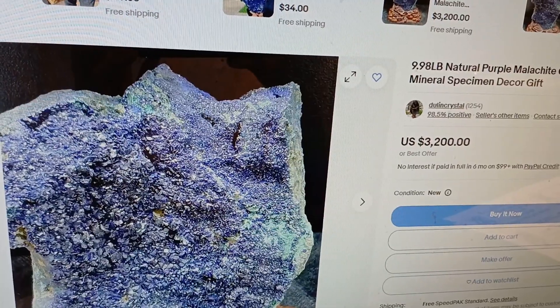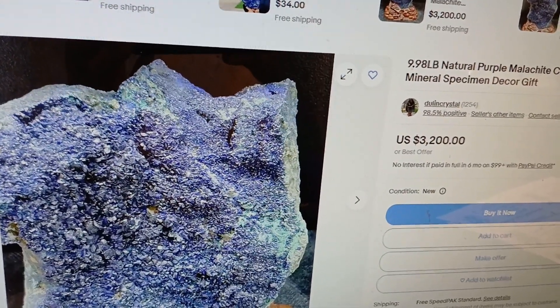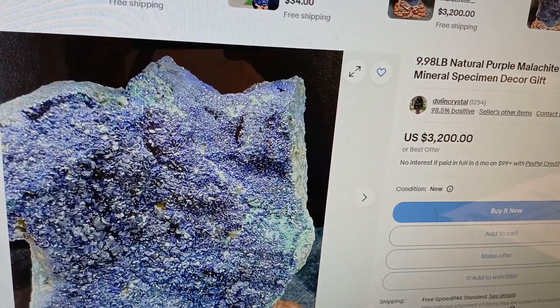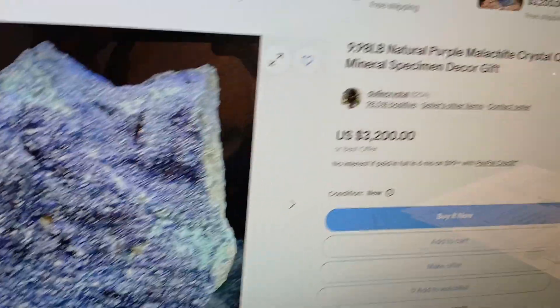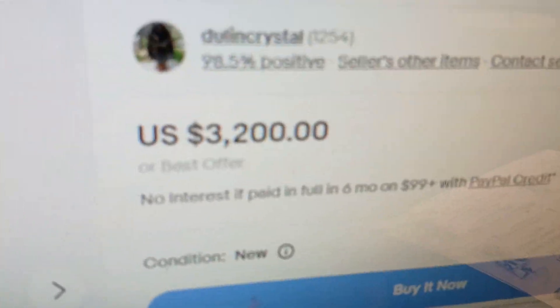Editor James here — I just found an absolutely atrocious example of so-called 'purple Malachite.' Somebody's trying to sell an Asherite specimen as purple Malachite for way too much money.